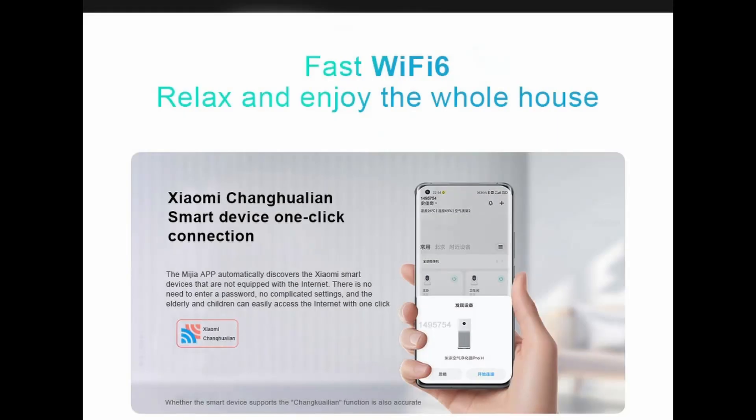Smart device one-click connection: the Mi Home app automatically finds Xiaomi smart devices that are not yet connected to the internet. There is no need to enter a password, no cumbersome settings — the elderly and children can easily access the internet with one click.